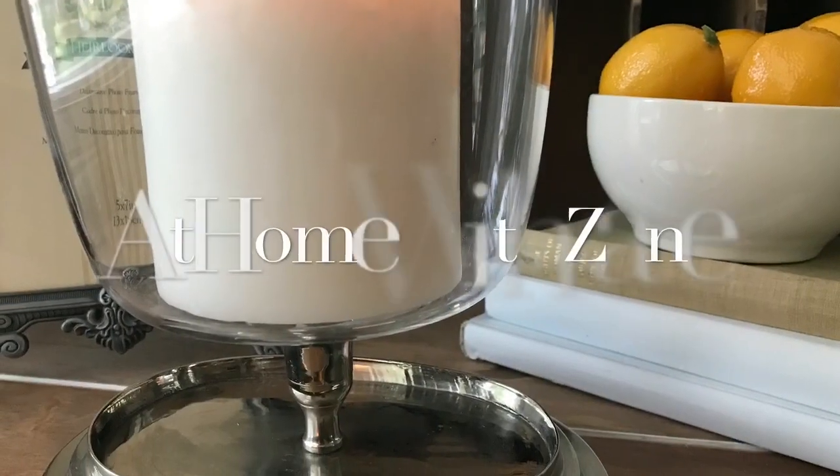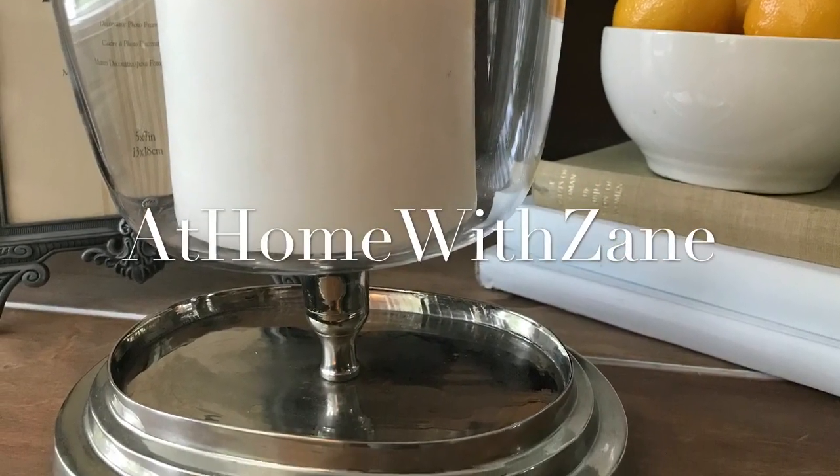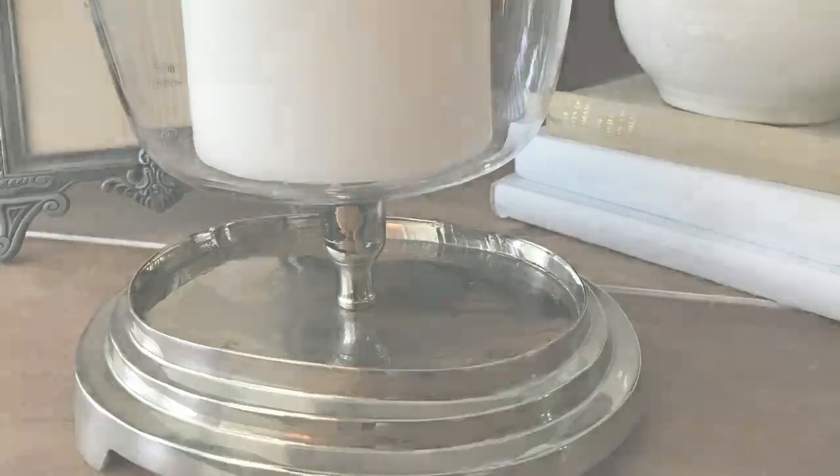I'm Zane Redfern, home decorating enthusiast and creator of At Home with Zane. If you want to achieve a designer decor look, thrift stores are the place to go. Today I'm going to share with you a few pieces that I picked up that you want to look for when you're out thrifting, because these are the type of pieces that are going to give you that look without having to pay the price.